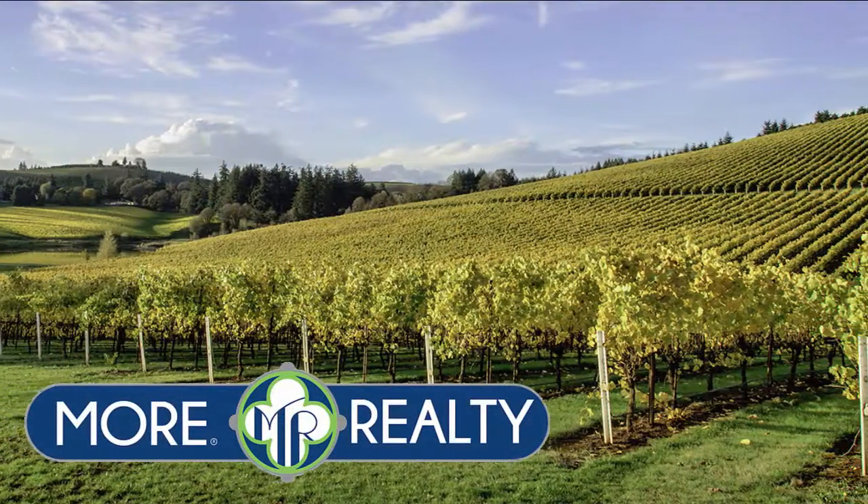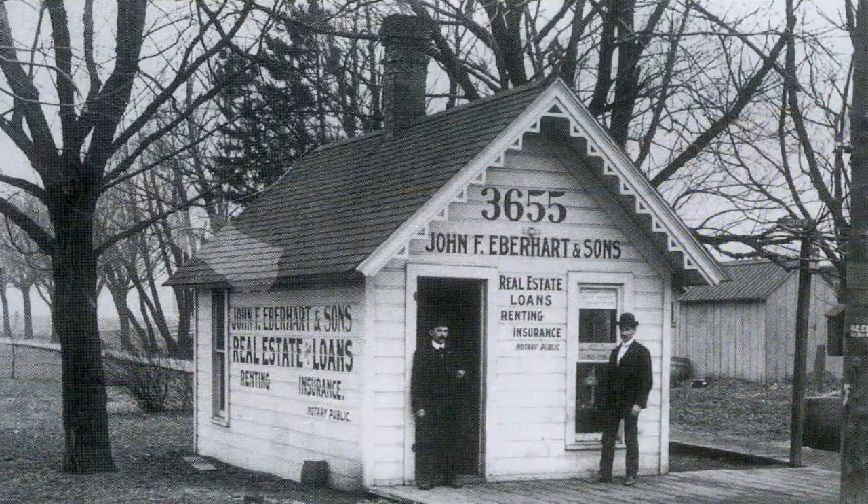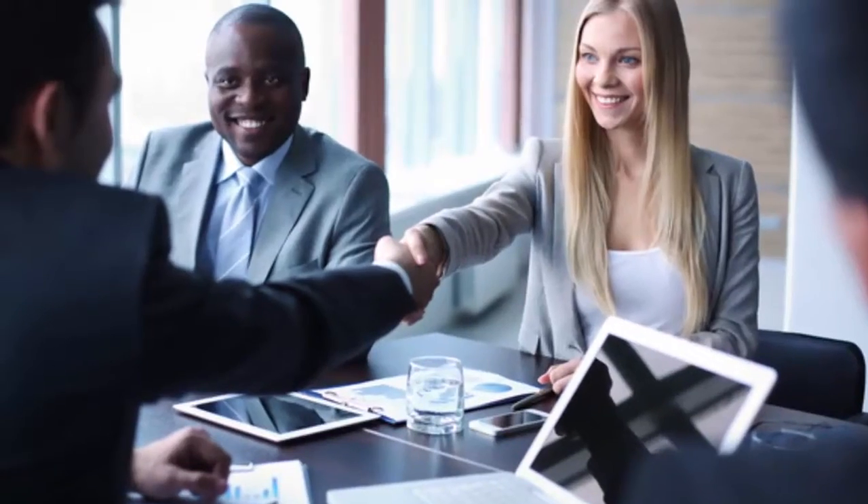Moore Realty has developed a premier platform that matches the real estate industry of today, not the antiquated model from the past. Feature-rich in technology, hands-on support, and best of all, you keep 100% of your commission. That's right.